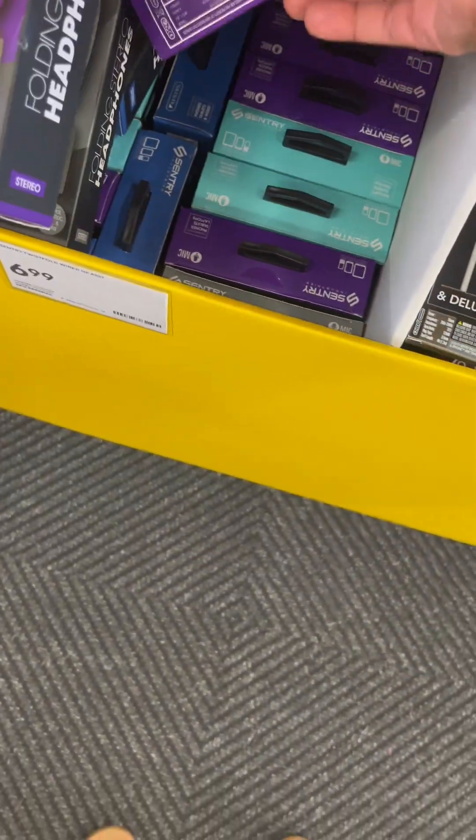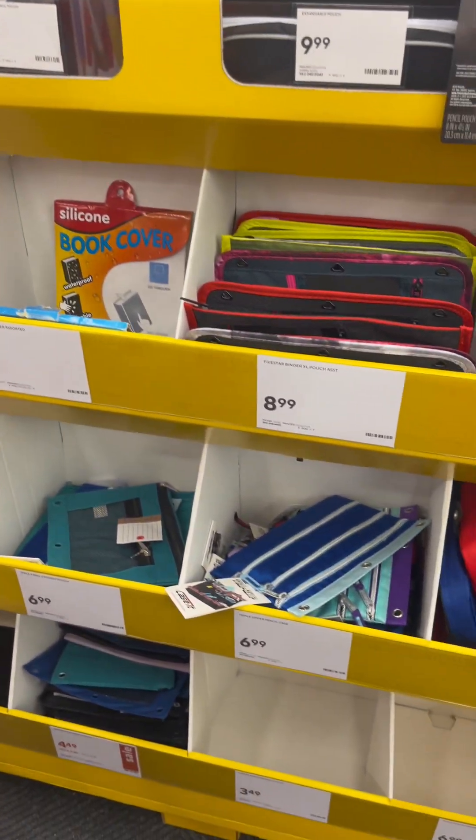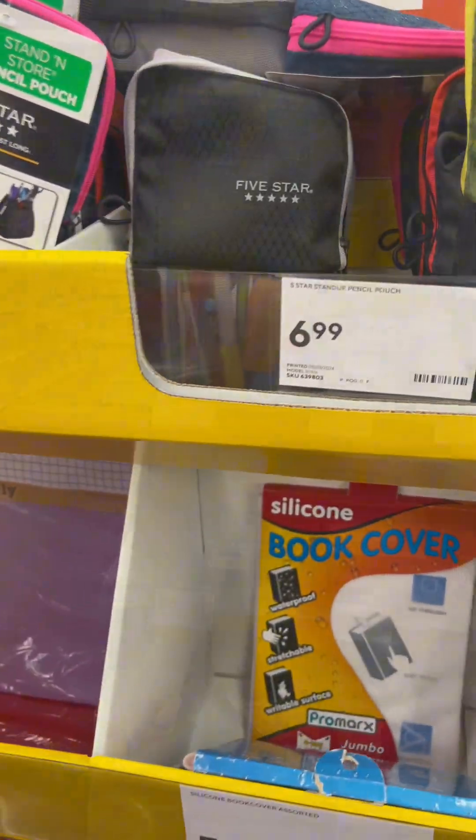My daughter is going to fifth grade, and I don't want to go with characters — I want to focus more on color. Now looking back, I should have grabbed those teal headphones instead of the dark purple ones because they blend better, since we went to Dollar Tree after this.